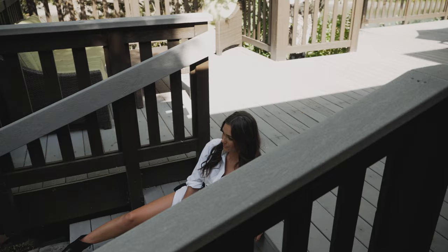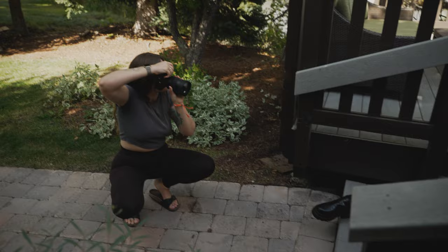Hello everybody, my name is Anita Sadovska and I am a fashion photographer and YouTuber. Today I'll be talking to you about tips and tricks about fashion photography and some of my favorite Sony gear that I use on a daily basis.